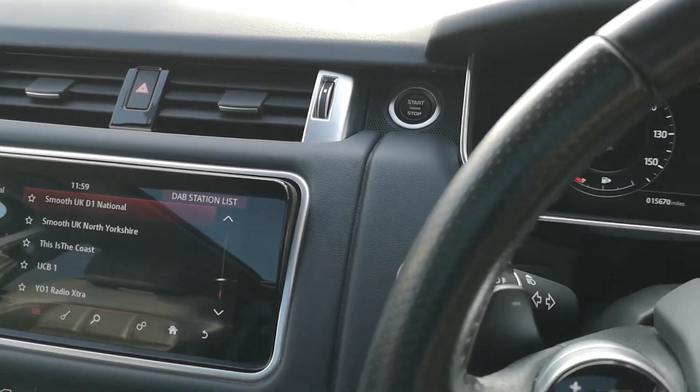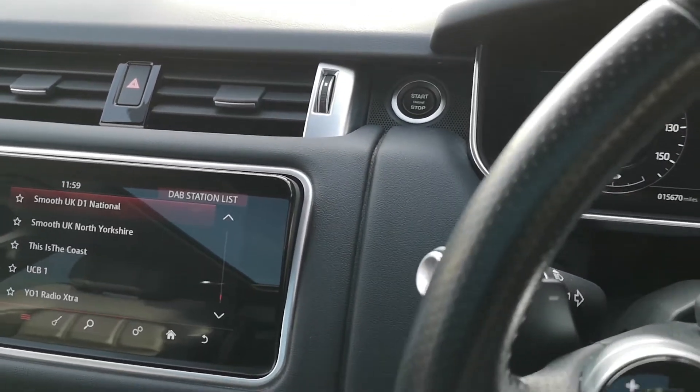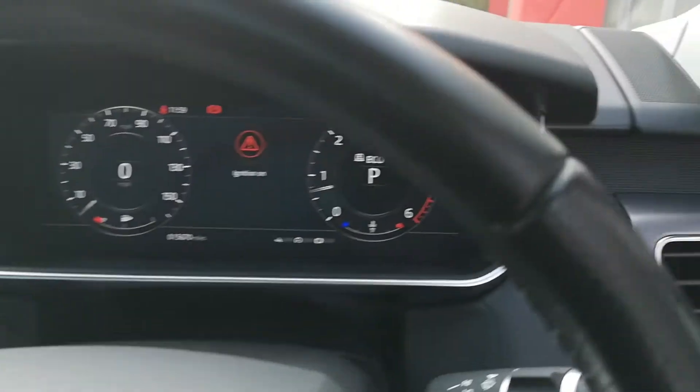You can see there on the dashboard just over 15,500 miles in this Range Rover Sport. As I mentioned earlier, just the one previous owner. So we'll jump out now.